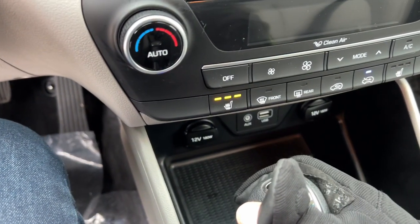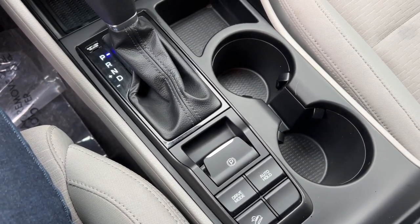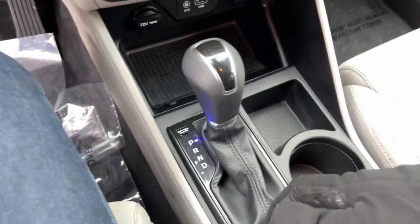You do have heated front seats, an auxiliary port, and a USB port. There's also hill descent control, auto hold, different drive mode options, and your parking brake.